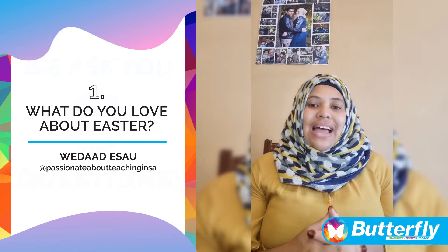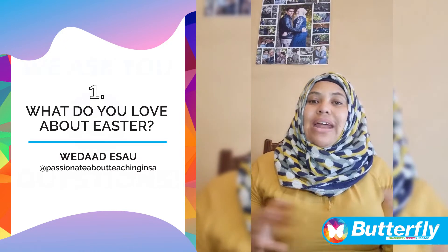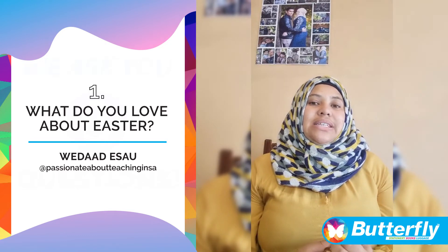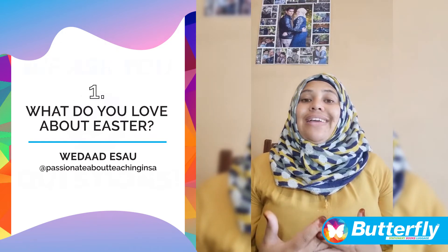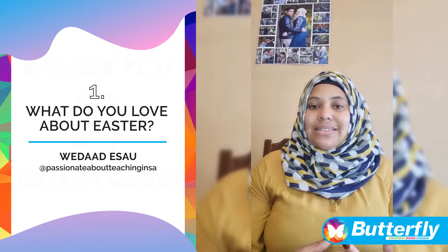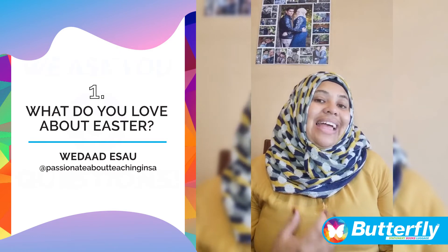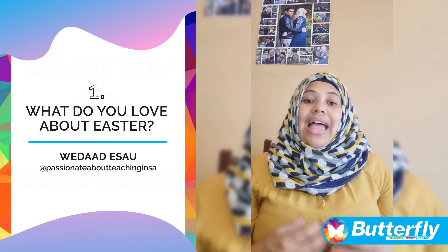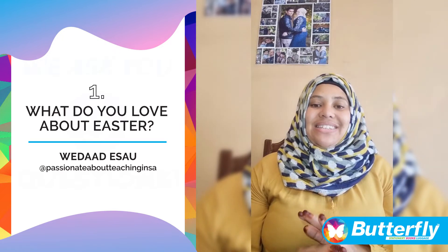It is a fun time in my classroom and I do a whole Easter program, lots of Easter activities. The reason why I do this is because I teach my kids the value of different religions. Not everybody might be celebrating Easter, but it is a time for us to understand and respect another person, another child's religion and beliefs. And I do it in a fun and exciting way, with lots of fun activities.